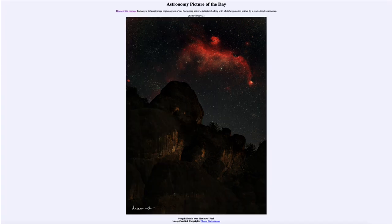So that was our picture of the day for February 21st of 2024, titled Seagull Nebula over Pinnacles Peak. We'll be back again tomorrow for the next picture. So until then, have a great day everyone, and I will see you in class.